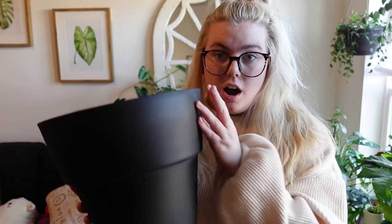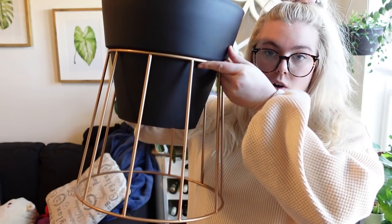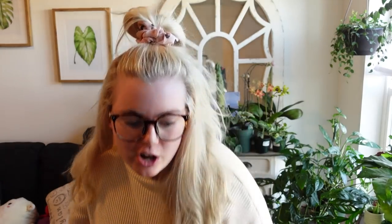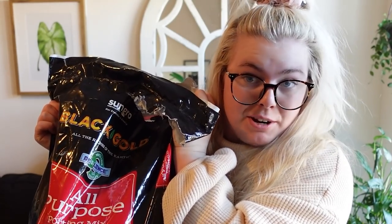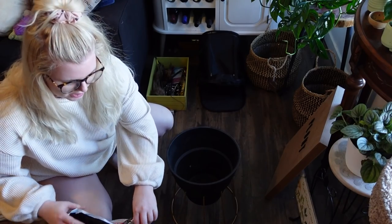We're gonna do the whole repotting process. So this is the pot I'm going to be potting it in — it doesn't look super cute unless you put the holder on it. This is the pot holder. I'm pretty sure I got this at Lowe's for like $15. This is like double the size of the current root ball that the plant is in. I'm pretty sure she never repotted it, so this is its first time being repotted in five years.